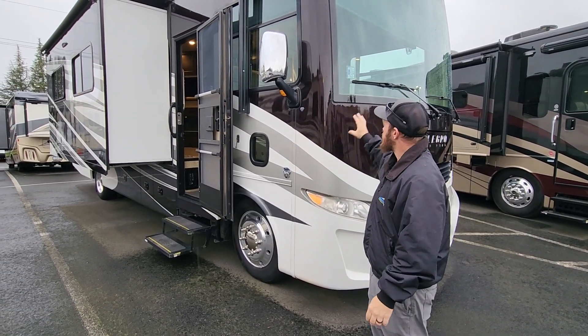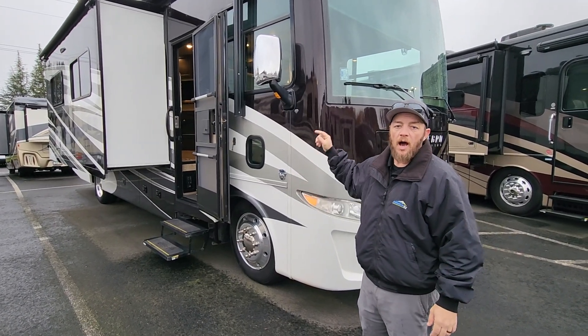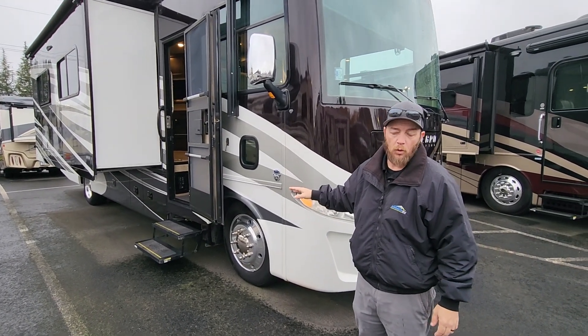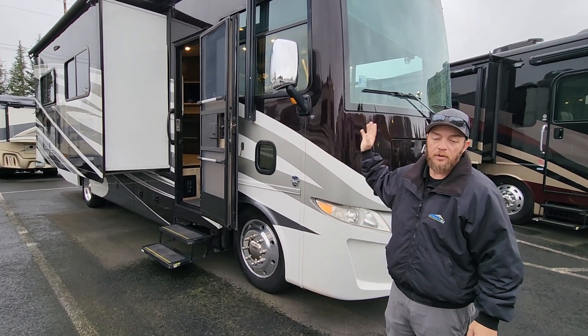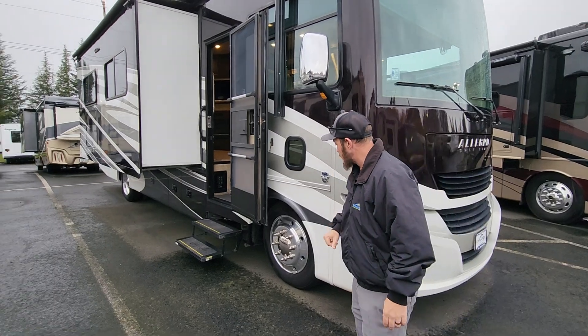This is premium pre-owned. This is a 2017 Tiffin Allegro Open Road 31MA — very popular floor plan. Of course, Tiffin quality, beautiful coach, full body paint on the outside, and end cover or slide-out covers.